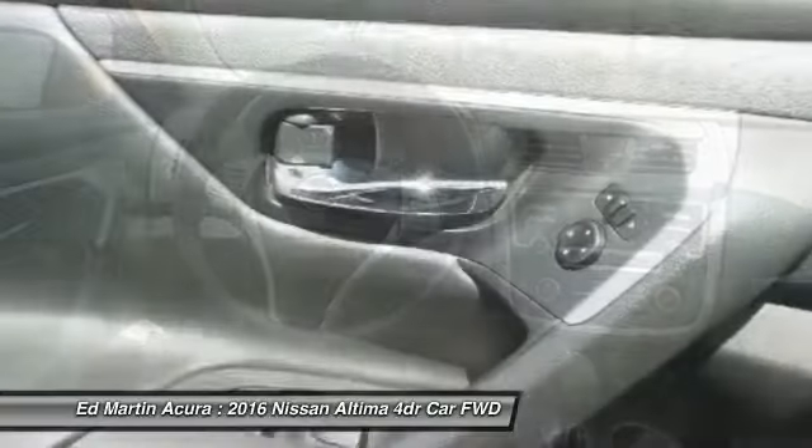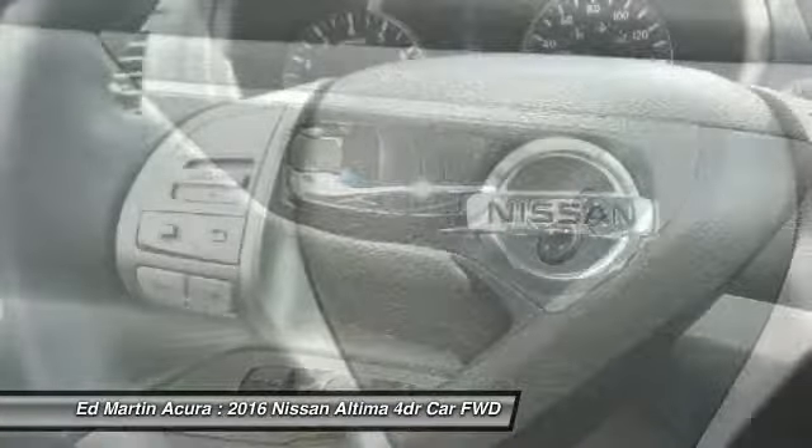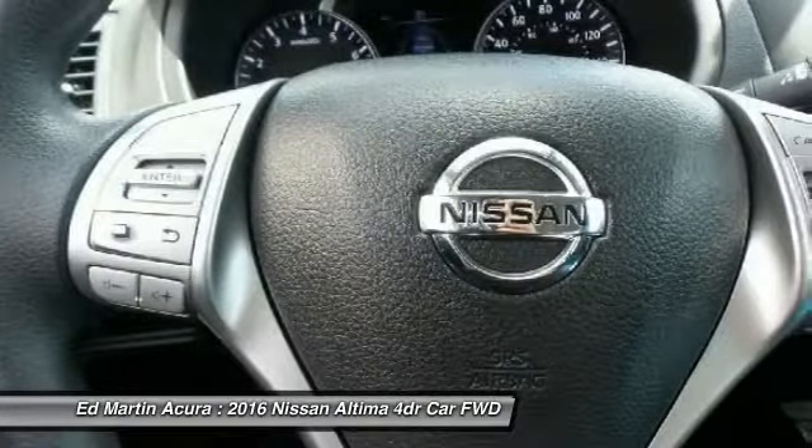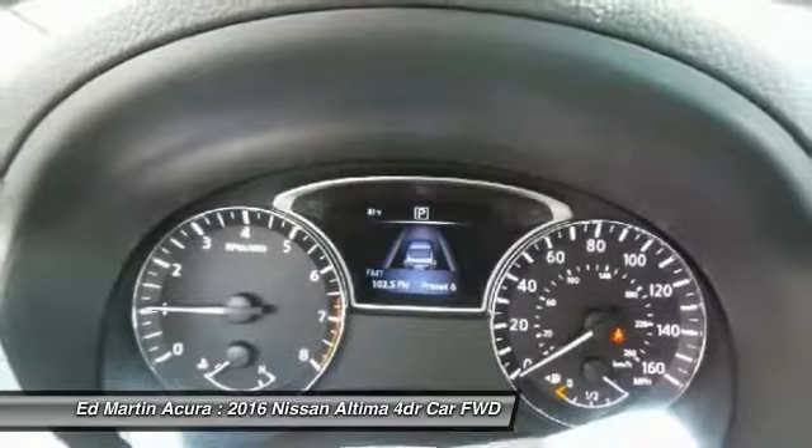Power steering, adjustable steering wheel, driver airbag, keyless start. Searching for a dependable vehicle that looks great, too? You've found it, so stop in today.